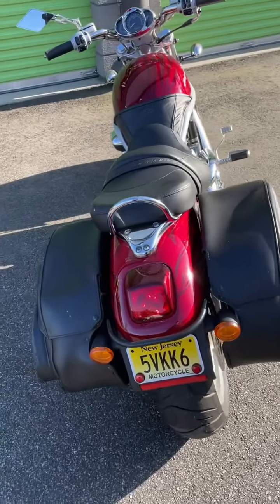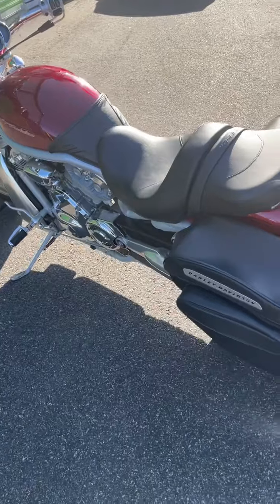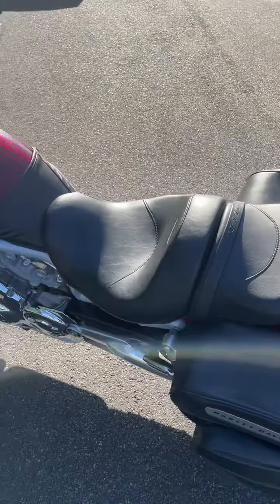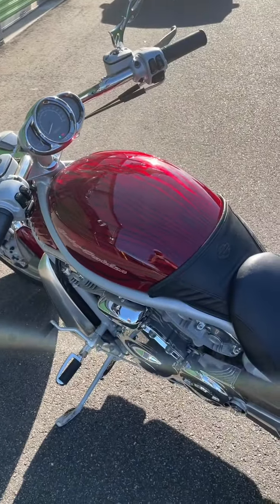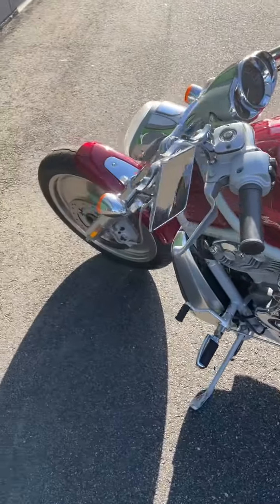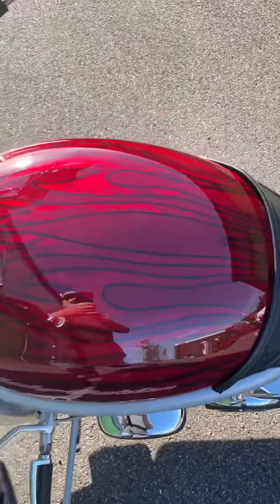I've driven it about 30 miles, getting it from his house to my storage area. It's got Harley bags on it — these are things that were added: Harley bags, the seats, the mirrors were added, the tins were added. This was an anniversary edition with the gray everything on it, and now it's got the tins in the red and the flames on it. It looks beautiful.